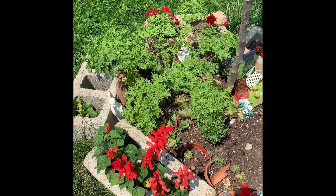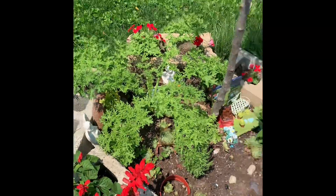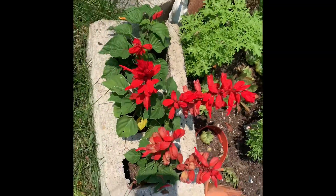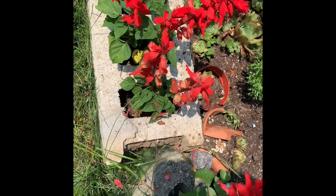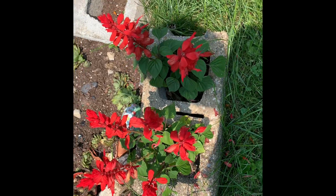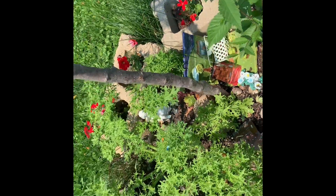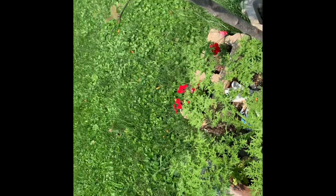Hi YouTube family, thanks for tuning in again. These flowers I repotted earlier in the video — my beautiful red flowers turned out beautiful. There are two volunteers that popped up there, as shown on the screen right now, and the other one I think is lettuce, so I may have to transplant that.